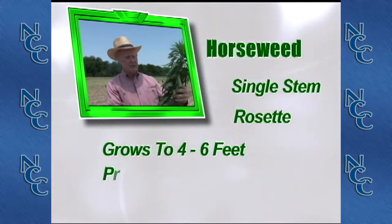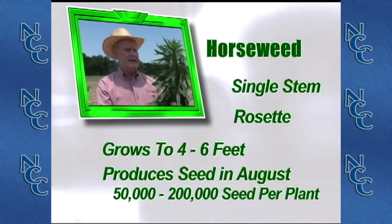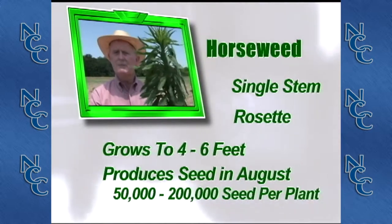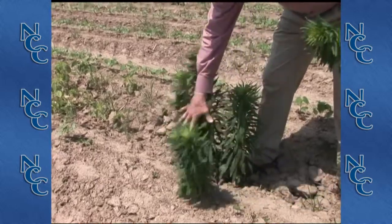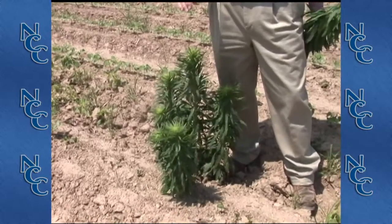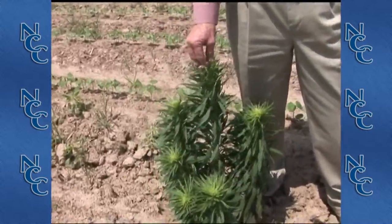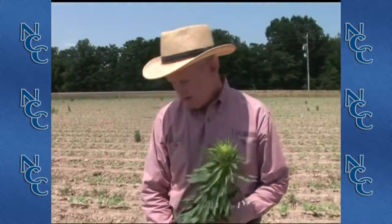Horseweed is basically a single stem. It starts out as a rosette smaller than a nickel, then comes into a single stem that may get five to six feet tall. As opposed to this multi-stem horseweed we see in many of our fields — the reason this one has multiple stems is that earlier in the season we attempted a burndown with glyphosate, which took out the terminal, and now we've got six to eight stems instead of one. So we're actually in worse shape than we were initially.